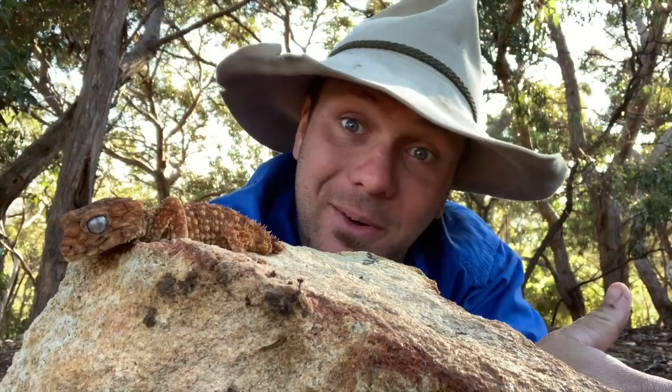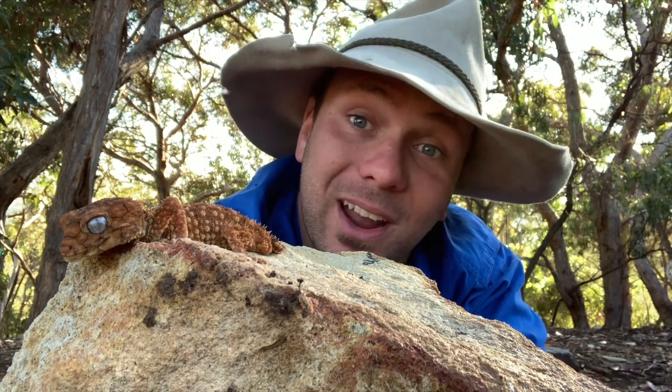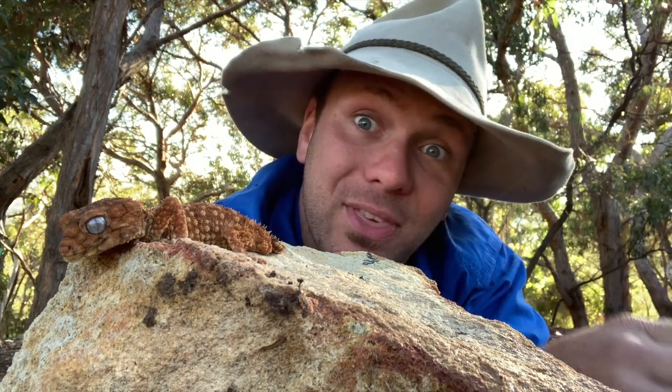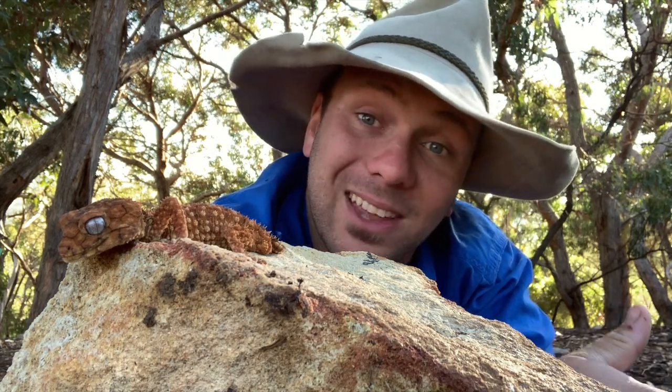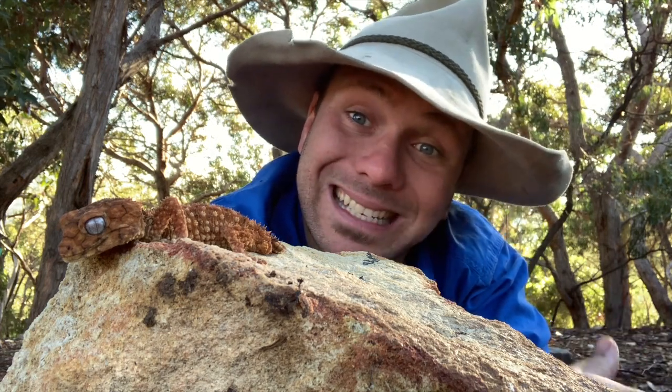Being the biggest gecko in Australia, these guys feed on a huge variety of insects. If it crawls across the desert and it fits in their mouth, they're going to eat it. But these guys also get big enough that a part of their diet is made up of smaller geckos and skinks, so these guys even eat other lizards.